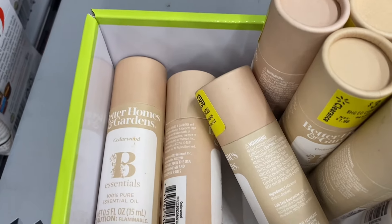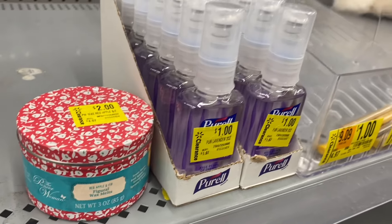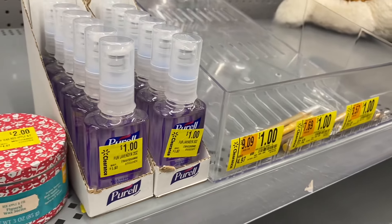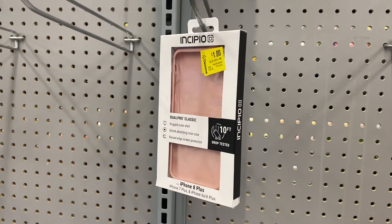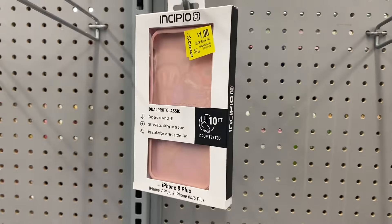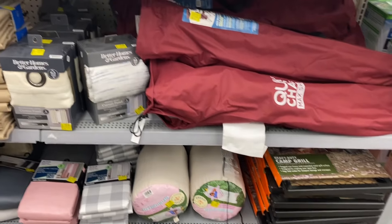They also have all these Better Homes and Garden essential oils going for $3.50. They also have this Purix here for one dollar, and makeup over there for one dollar. I showed a phone case last time — there was an OtterBox for a dollar — they have another one for a dollar instead of $13, that's pretty good. They do have a lot of curtains still on clearance for $12.50 and $18.